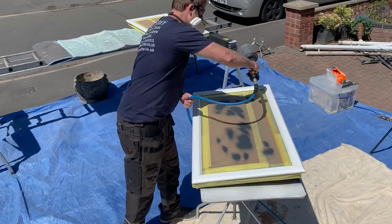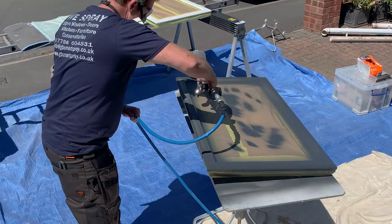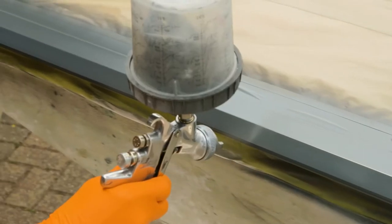Industrial grade paint is used, giving you longevity and durability. There's over 1,600 colours to choose from.